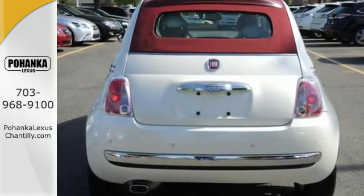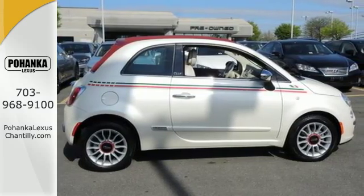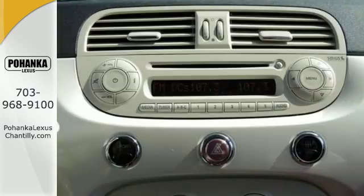It has its own style unlike anything else and comes with standard features like heated door mirrors, cruise control, and a leather wrapped steering wheel with audio controls. The climate control lets you set the temperature exactly where you want it. It's affordable style.